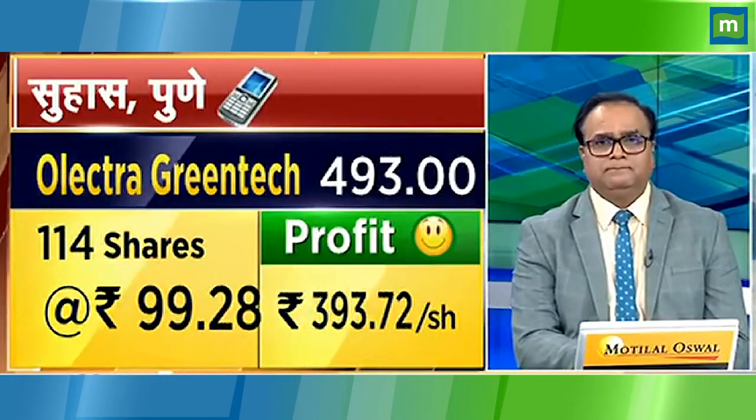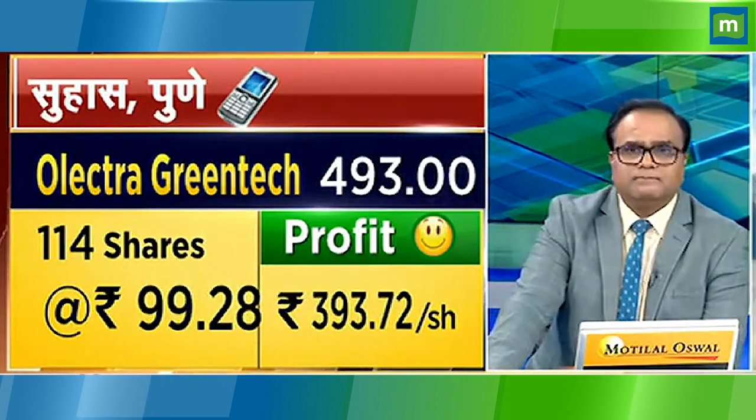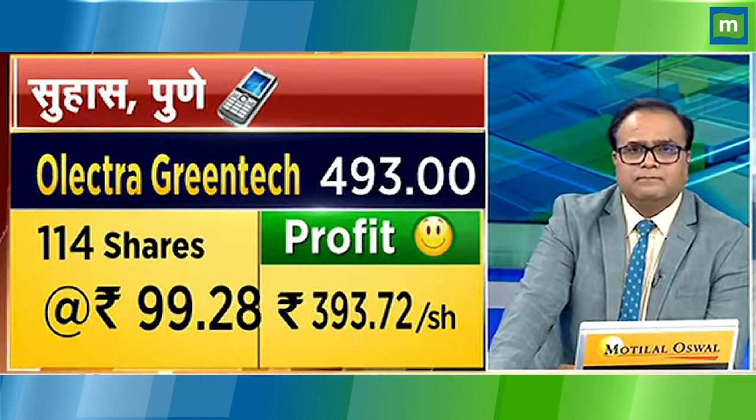Good morning sir. I have Electra Green Tech, 114 quantity at a rate of 99.28. I bought it in 2020. I am an investor. What can I do? Because this stock has corrected quite a lot — it was almost 943, and now it's about 400-500.